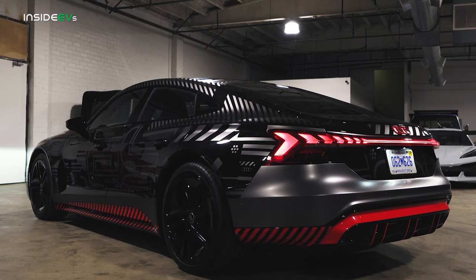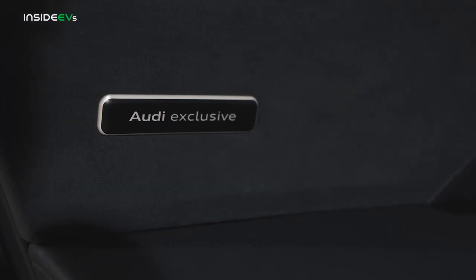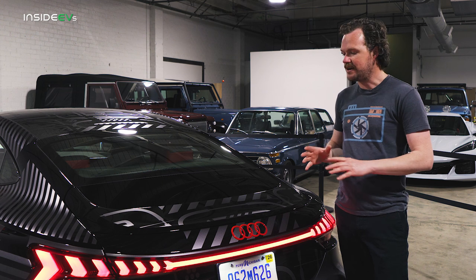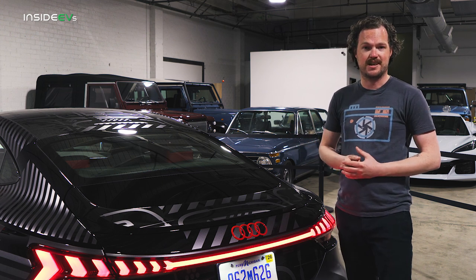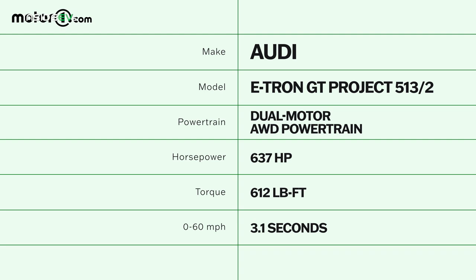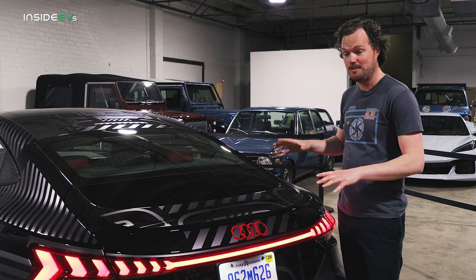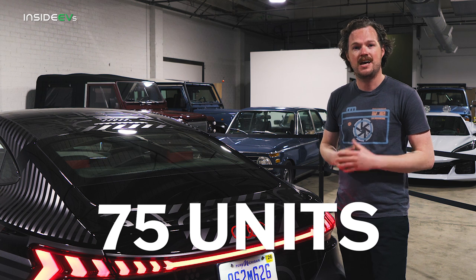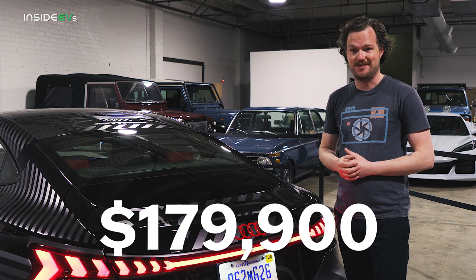The Project 5132 was built in collaboration between Audi of America and the company's exclusive customization program. Based on a fully loaded RS e-tron GT, the Project 5132 gets things like a carbon fiber roof, carbon ceramic brakes, and an outrageous 637 horsepower powertrain that gets you from zero to 60 in 3.1 seconds. That long list of equipment, plus the exclusivity factor — as this car will be limited to just 75 units — helps to explain the Project 5132's price of $179,900.